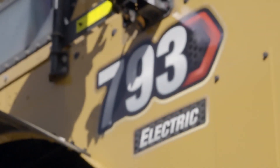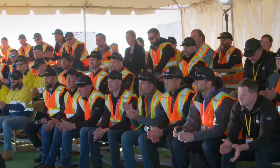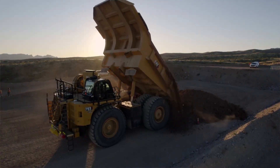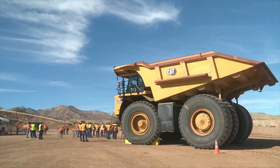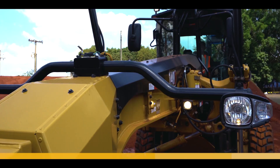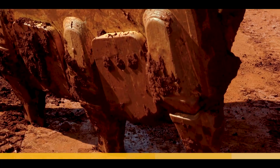With a hauling capacity of up to 240 tons, it is built to transport large quantities of materials such as coal, overburden, and ore efficiently. Its electric drivetrain offers faster acceleration and better speed on inclines for improved energy efficiency. Electric systems also require less maintenance compared to diesel engines, resulting in reduced downtime and lower maintenance expenses, while the use of electricity as a fuel source can significantly reduce fuel costs in mining operations.